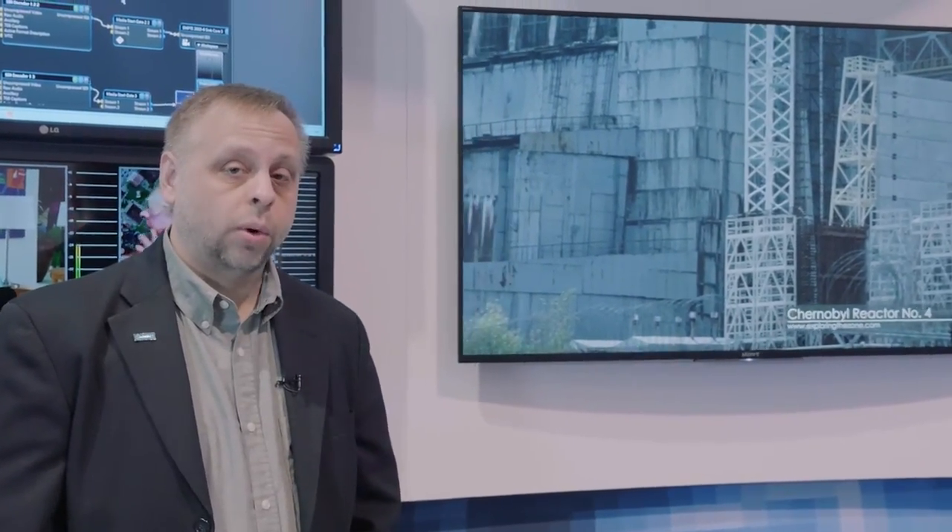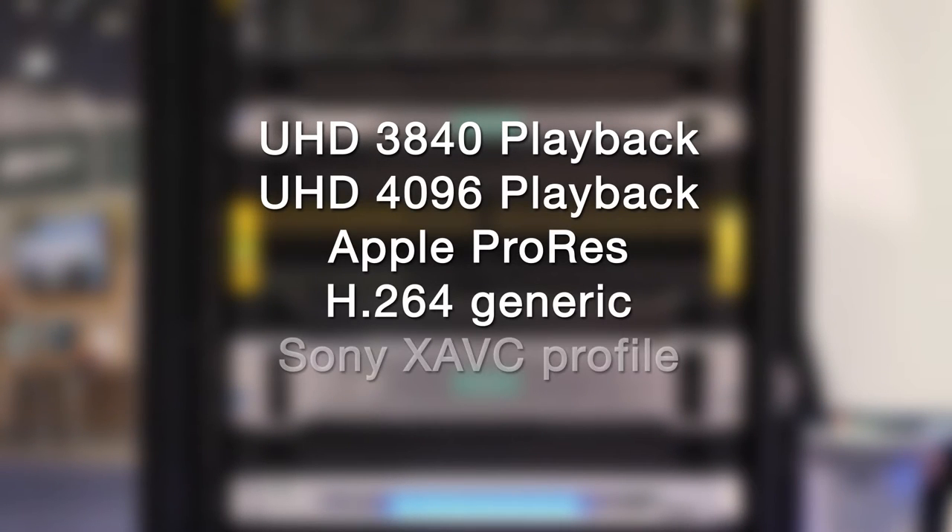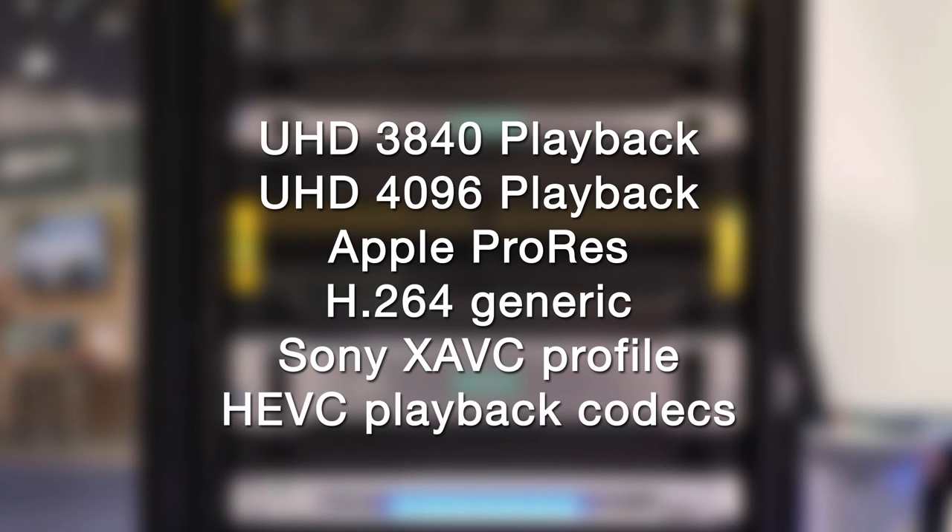We're showing the Nexio AMP UHD playback. This is a UHD 60 playback engine. We support both 3840 and 4096 playback in Apple ProRes, in H.264 generic, in the Sony XAVC profile, and in the HEVC playback codec.